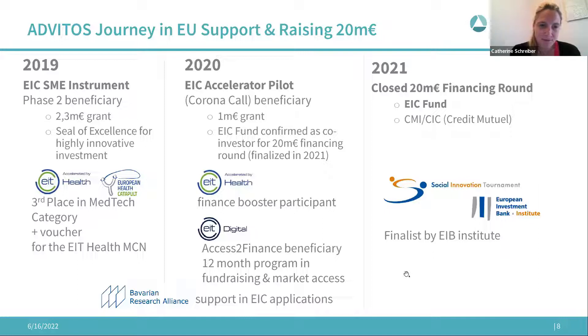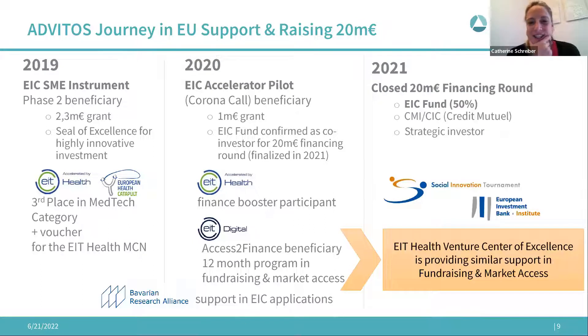EIT Health has now established a similar program to EIT Digital's Access to Finance — it's called the Venture Centre of Excellence. They provide similar support in fundraising and market access. It's really helpful because we would never have been able to reach out to so many investors on our own — over time it was around 150 to 200 investors. They can also check databases to see when a fund last closed a deal or whether it's near the end of its lifespan, for a small but reasonable fee.